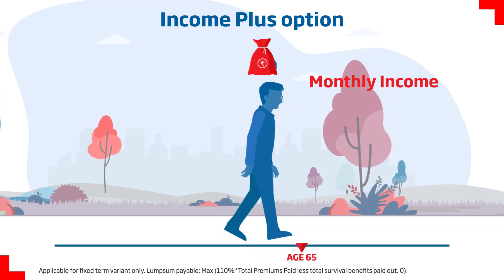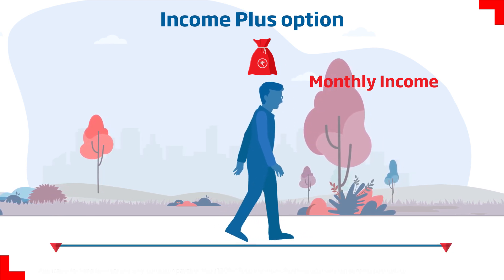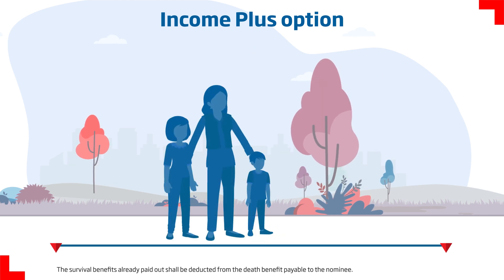At any time during the policy term, in case of an unfortunate demise of the life assured, a lump sum is paid to the nominee.